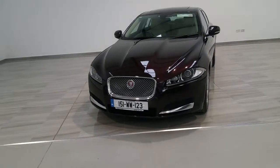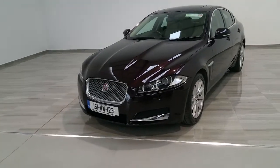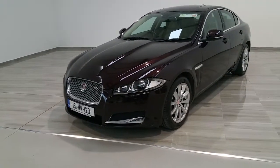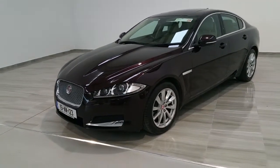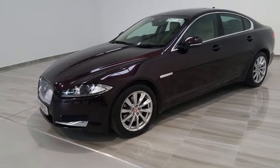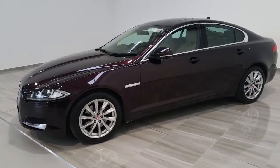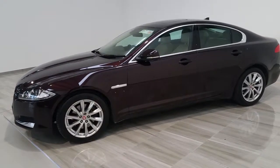The vehicle has Jaguar's trademark chrome mesh grille at the front. It has the premium edition 18-inch Jaguar wheels. It has the chrome styling on both the front bottom bumper and around the window trims.